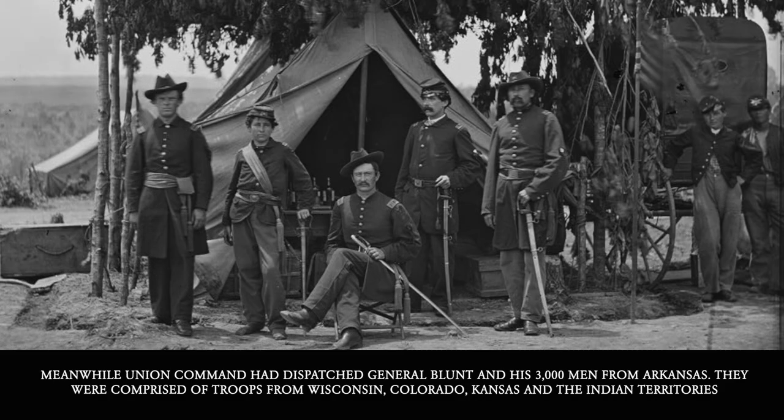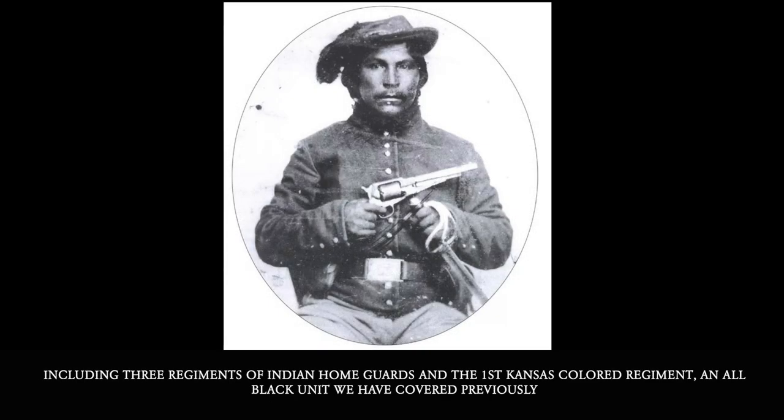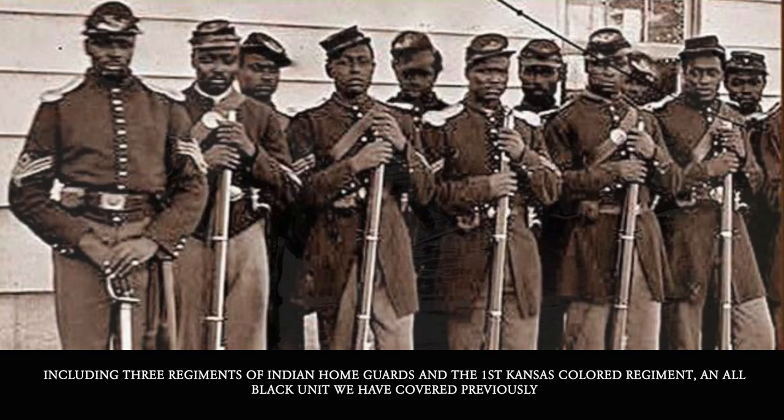Blunt's forces were comprised of troops from Wisconsin, Colorado, Kansas, and Indian territories, including three regiments of Indian Home Guard and the 1st Kansas Colored Regiment, an all-black unit we have covered previously.